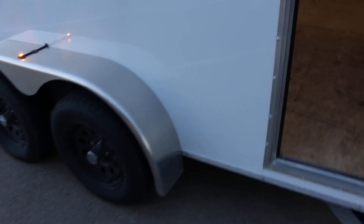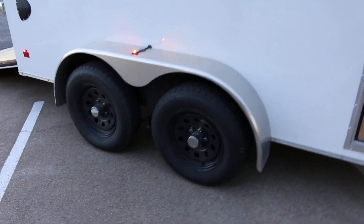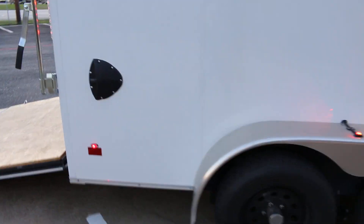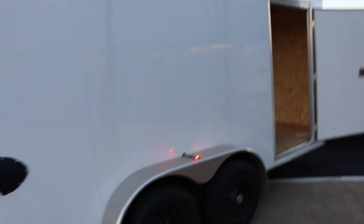It's got a spare tire, aluminum fenders, all the lights are LEDs, and it's twin 3,500-pound axles, so it's 7,000 GVW, so it can handle some weight.